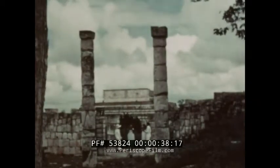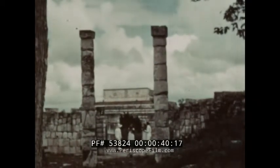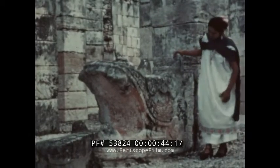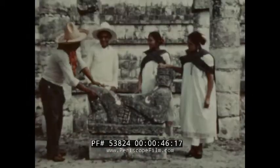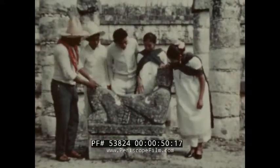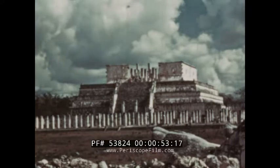Some of the columns are startling, representing great serpents descending from the sky, their tails in the air, their yawning, hungry mouths on the ground. Here, too, is a chakmul — one of those queer ceremonial figures like a gingerbread man awakened suddenly from a bad dream.